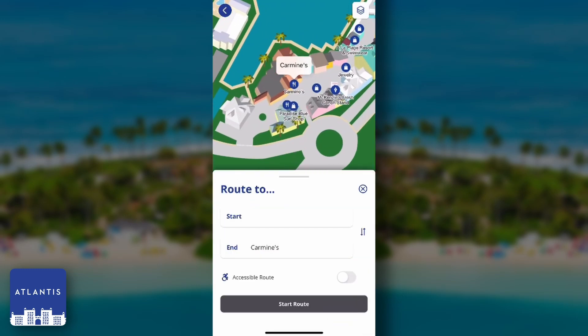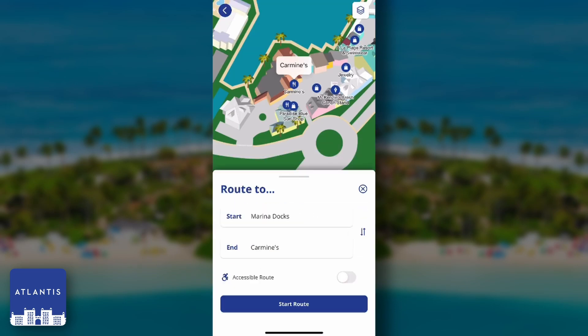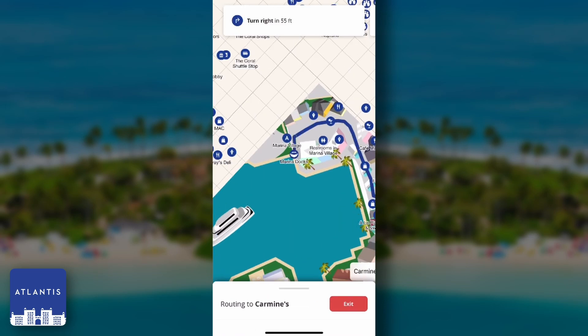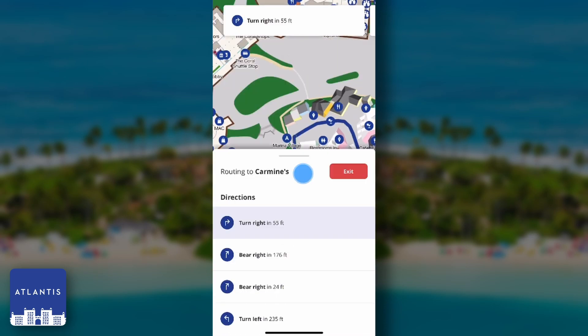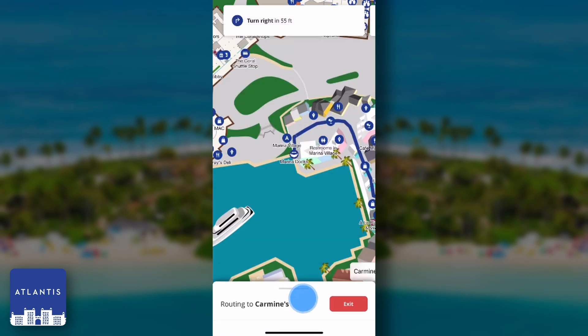This looks great to me, so I think I'll start a route here. Because this is a demo, we'll be swiping through the direction steps. When you're actually on the island, you will see a blue dot of your current location, and the steps would transition automatically. And if at any time a wrong turn is taken, the route will recalculate.